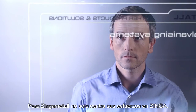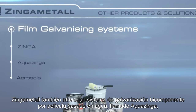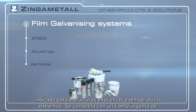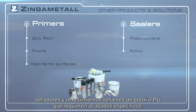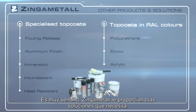Zynga Metal doesn't focus on Zynga alone. Zynga Metal also offers a two-component water-based film galvanizing system called AquaZynga for structures exposed to extreme temperatures. It completes with a wide range of high-quality PU and epoxy sealers and top coats that require specific finishes. It's simple — Zynga Metal provides the solutions you need.